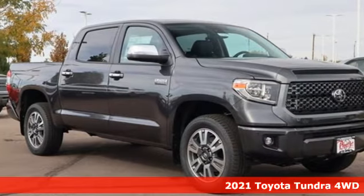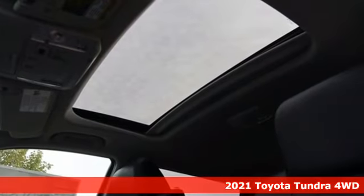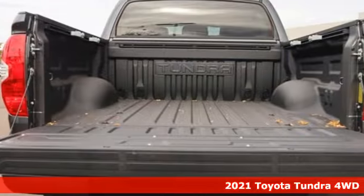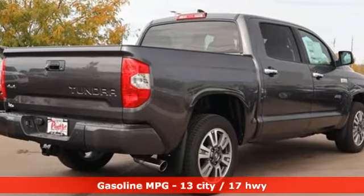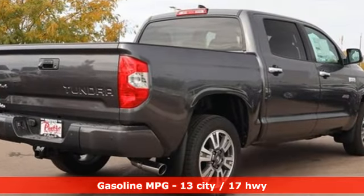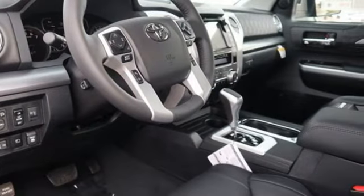Here's a new 2021 Toyota Tundra four-wheel drive. From the toughest job site to the most rugged campsite, this truck was built to handle it all. Features include automatic transmission, four-wheel drive, driver selectable mode, trailer brake controller integrated.